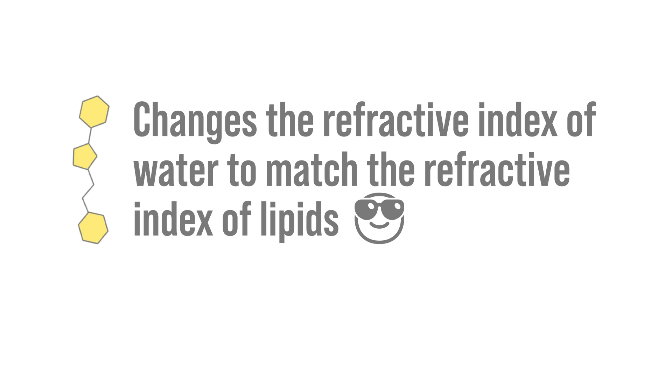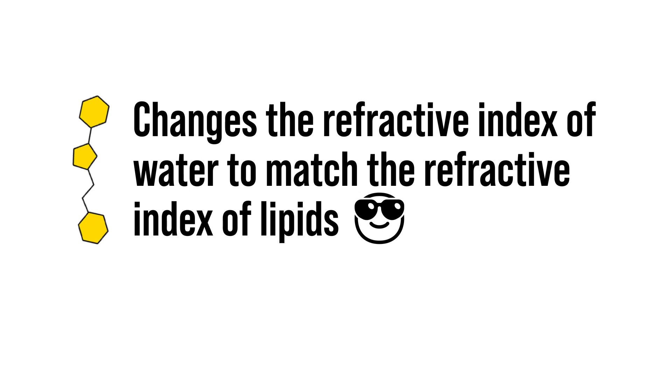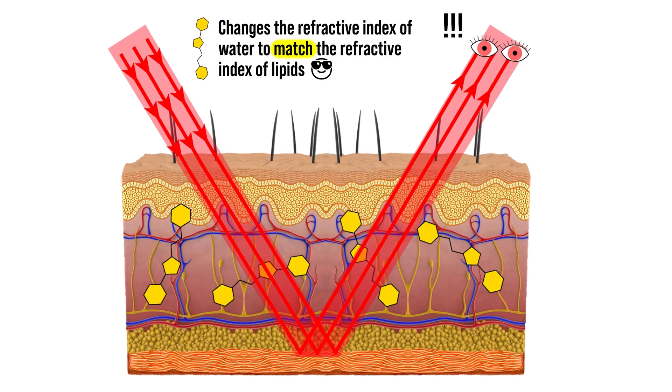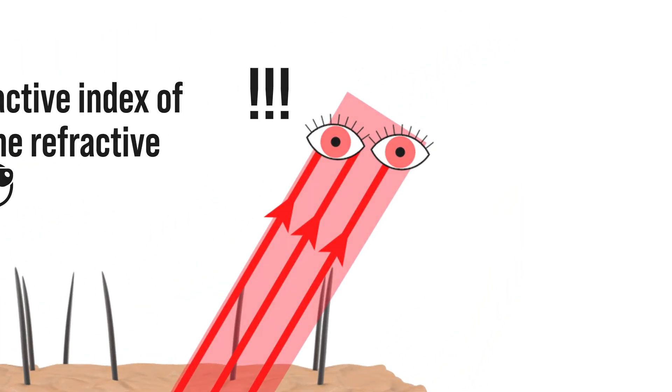But this is the key for making an invisible cream. Scientists are using a substance that increases the refractive index of water to match the refractive index of lipids, or fats. When this happens, the scattering disappears and we're able to see through our skin.